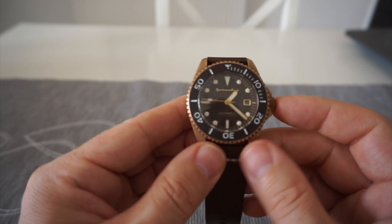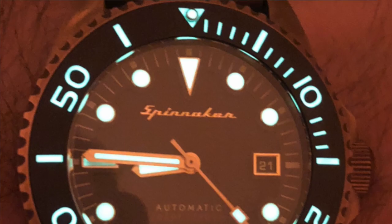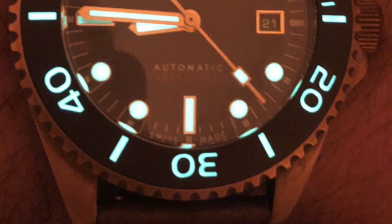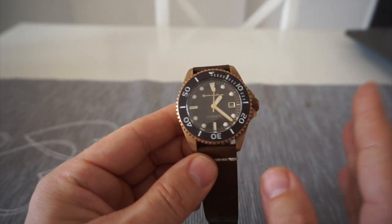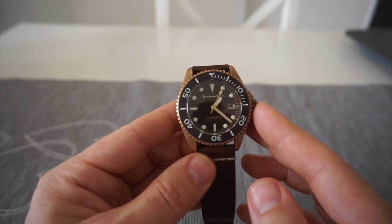The bezel is also fully lumed, which looks pretty impressive in the evening. I find if I put a torch on the watch you can then read it all the way through the night. But in all fairness to the Seiko, the Seiko's lume was better.